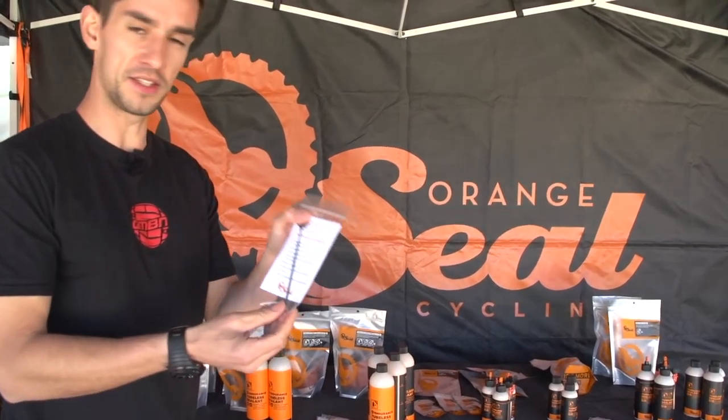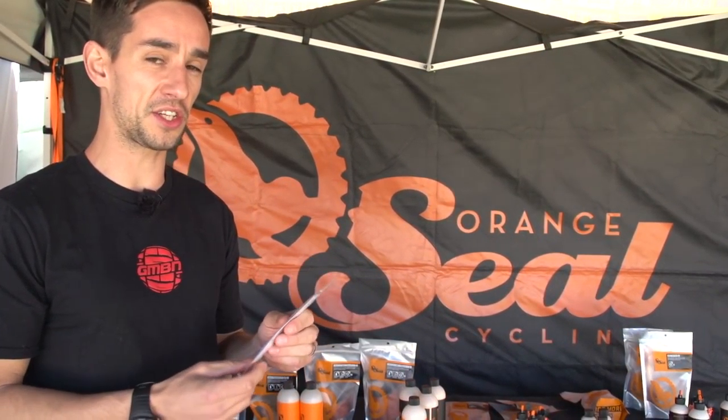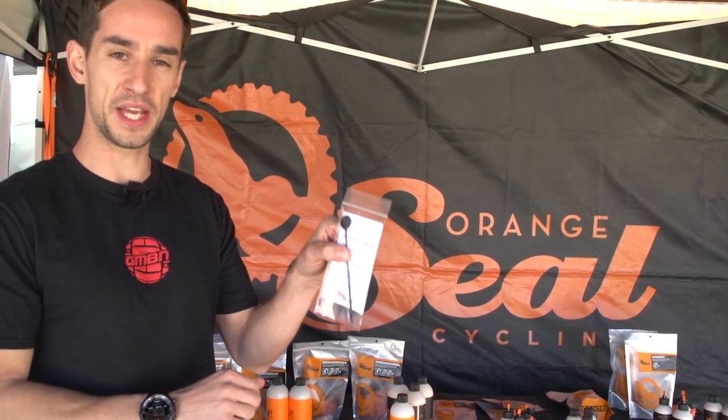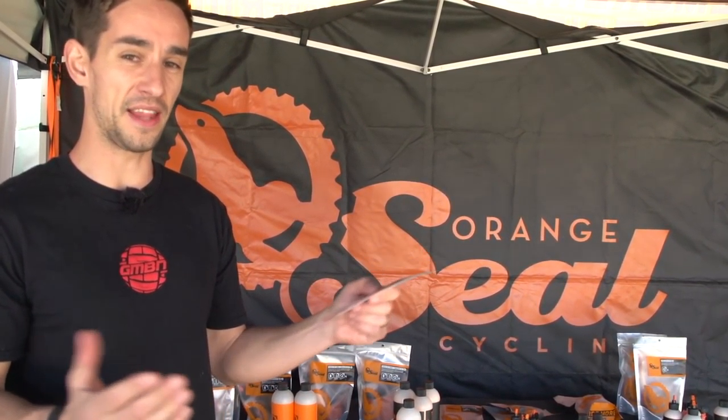Another really cool thing they've got is this little dipstick. Normally to check tubeless sealant you have to take the tire off the rim, which is pretty messy. Just using this little dipstick, you can check your tubeless sealant without getting the mess everywhere.